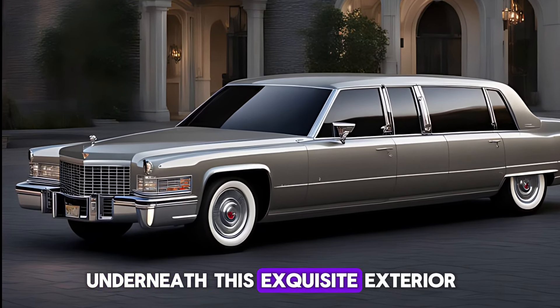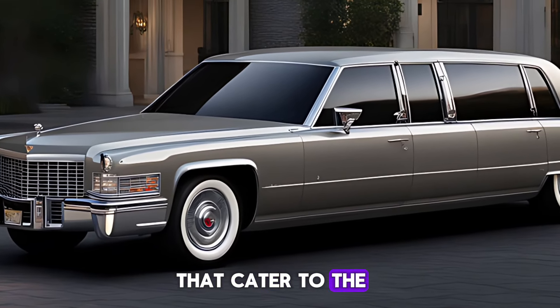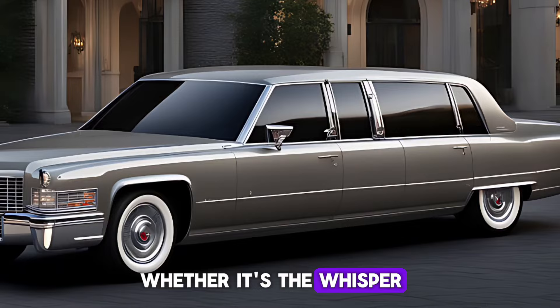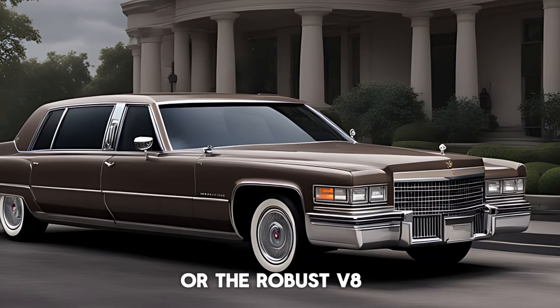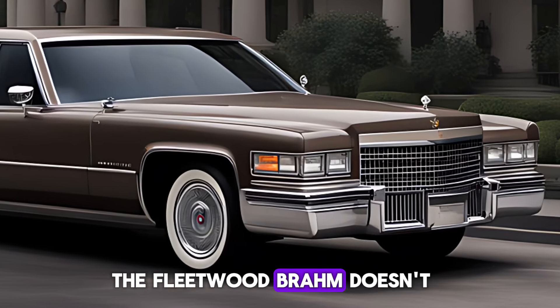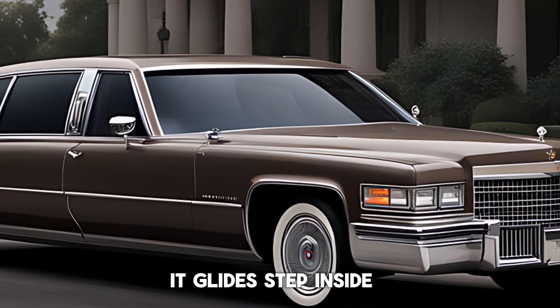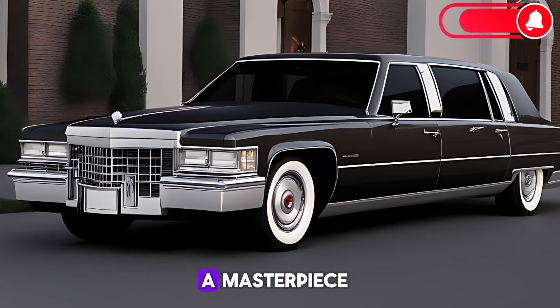Underneath this exquisite exterior lies a heart of performance, a choice of powertrains that cater to the discerning driver. Whether it's the whisper-quiet electric motor offering instant torque, or the robust V8 engine delivering a symphony of power, the Fleetwood Brompham doesn't just move — it glides. Step inside, and you're greeted by an interior that's nothing short of a masterpiece.